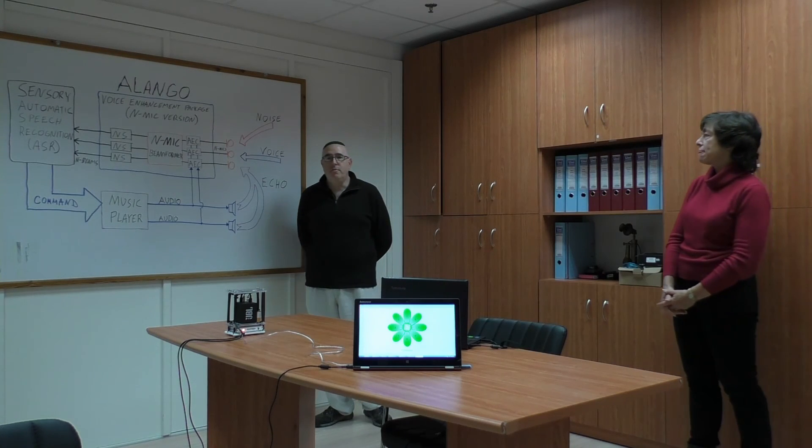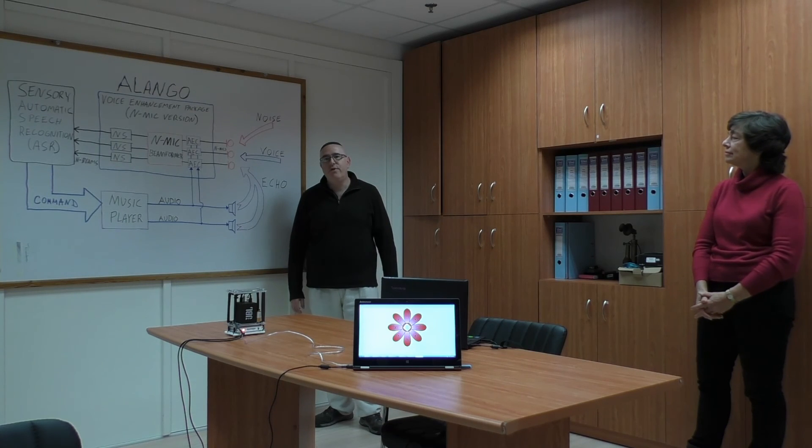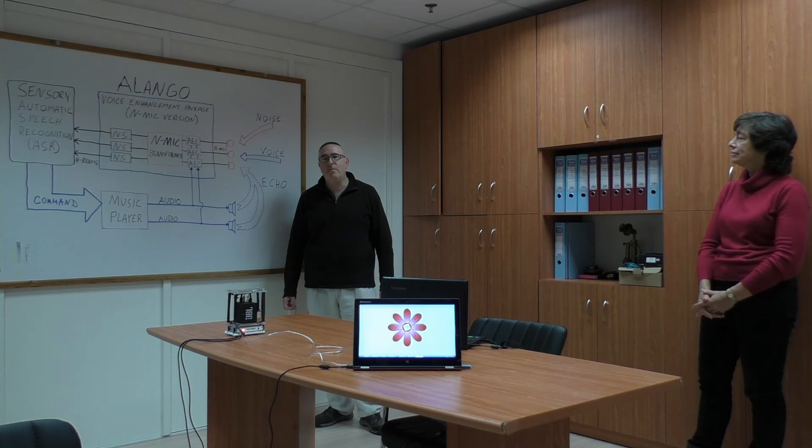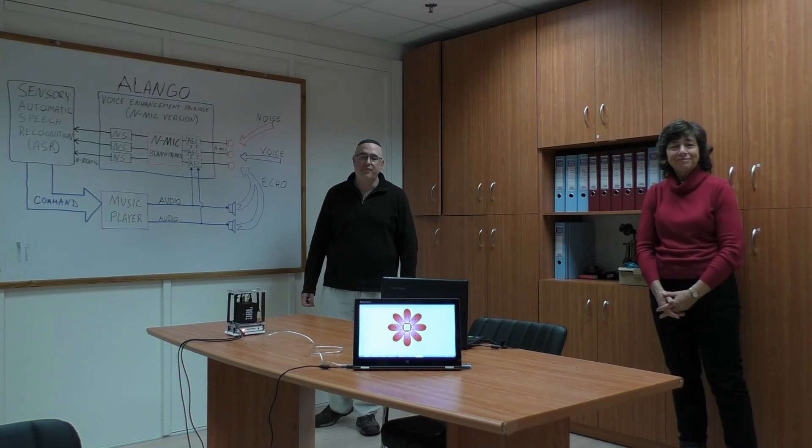You'll notice that the music as well as the ambient noise was quite loud, but the system is still able to hear and execute spoken commands due to Alango's far-field speech enhancement and echo cancellation technology. Thank you for watching this demonstration. We look forward to hearing from you.